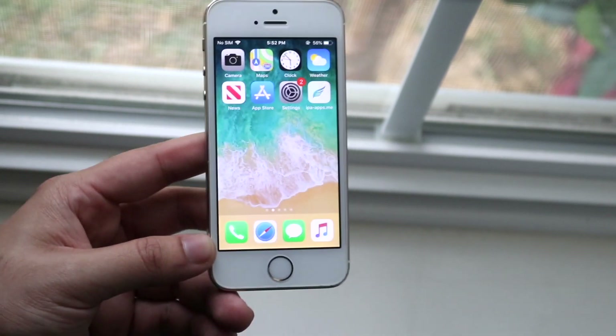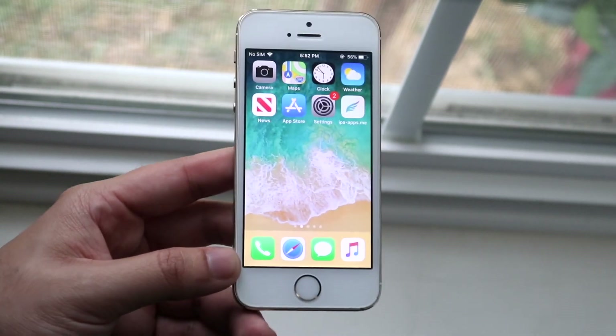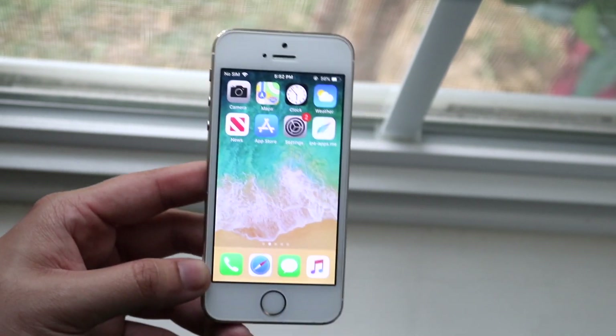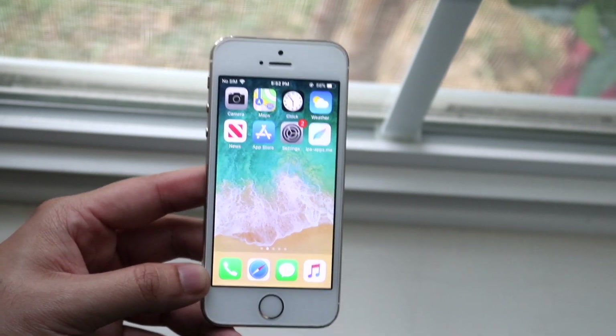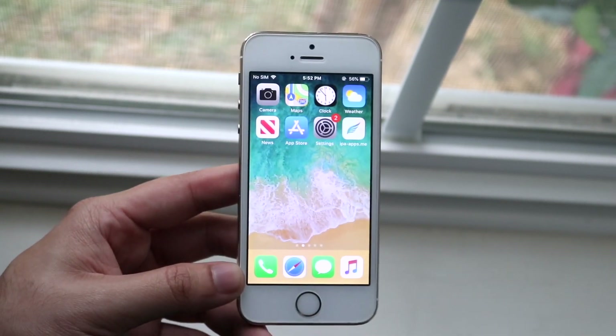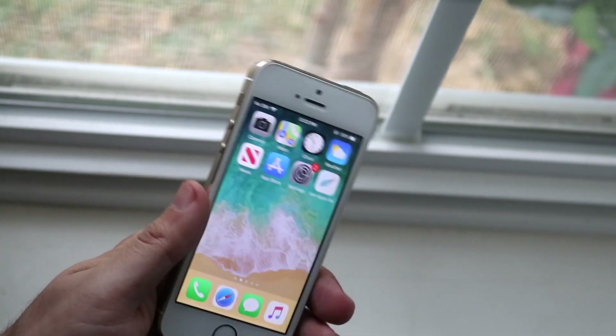iOS 12.5.2 is honestly the best thing available, and I think it's really great that this device is still getting software updates. The fact that it got the same update as 14.4.2 is a really awesome thing. It's definitely not perfect and won't make your phone extremely fast, but it is a more secure version of software.